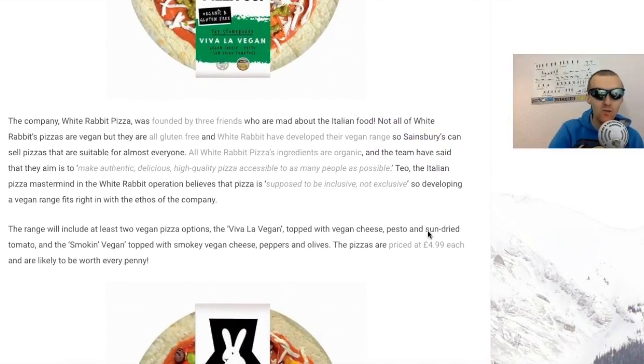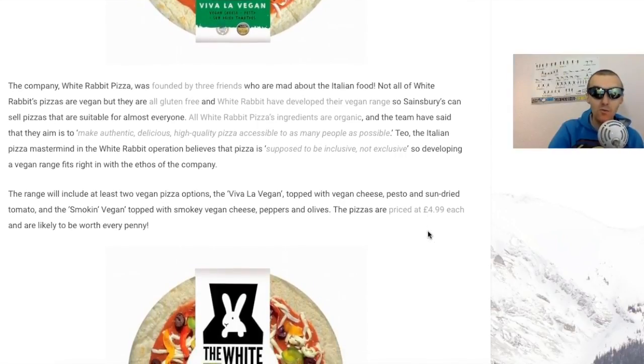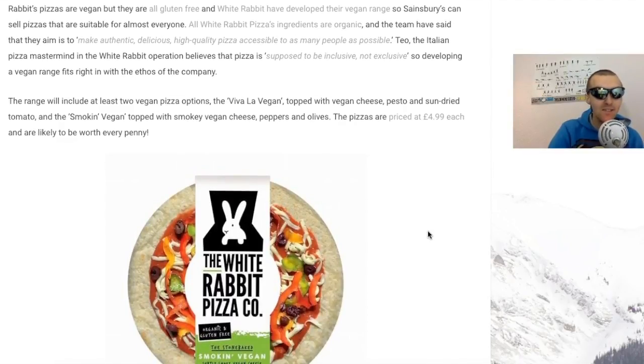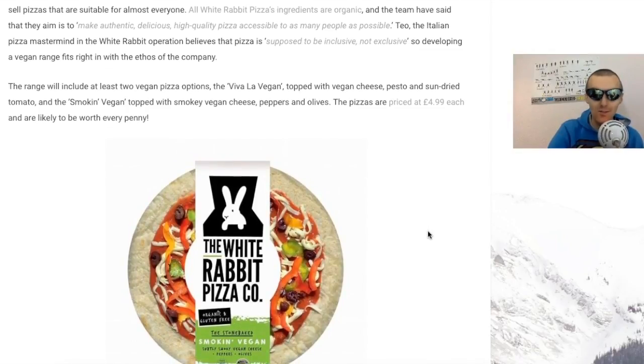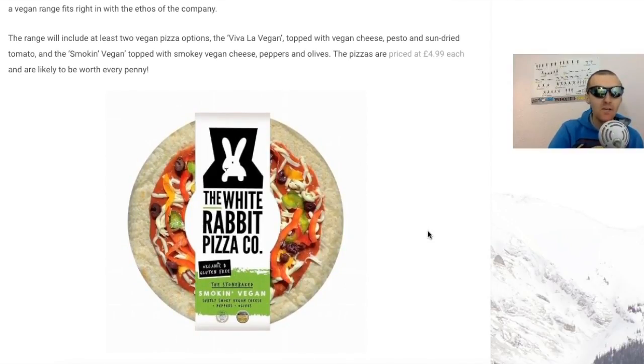Sainsbury's can sell the pizzas that are suitable for almost everyone. All White Rabbit's pizza ingredients are organic, and the team have said the aim is to make authentic, delicious, high quality pizza accessible to as many people as possible. Tio, the Italian pizza master in the White Rabbit operation, believes that pizza is supposed to be inclusive, not exclusive. So developing a vegan range fits right into the ethos of the company. The range will include at least two vegan pizza options: the Viva la Vegan topped with vegan cheese, pesto and sun-dried tomato, and the Smoking Vegan topped with smoky vegan cheese, peppers and olives.